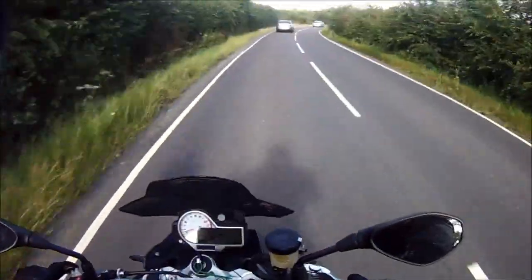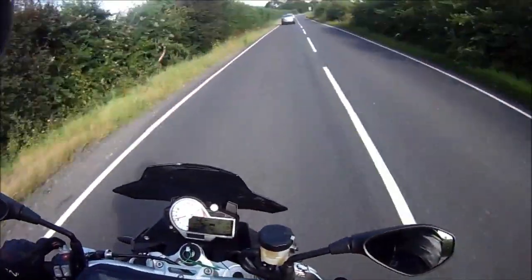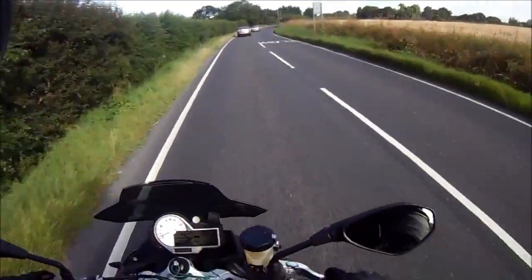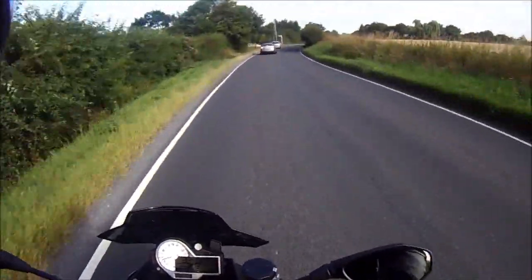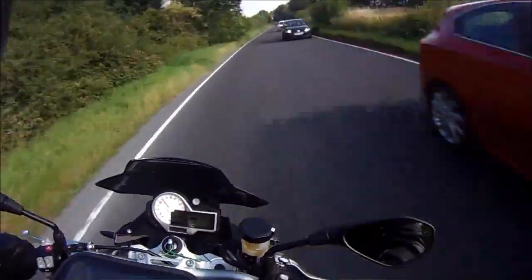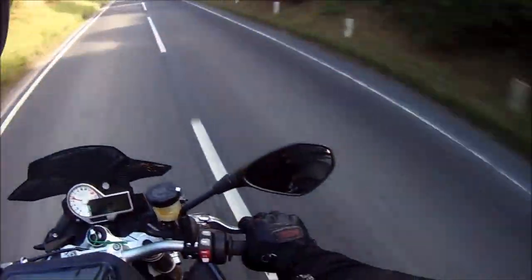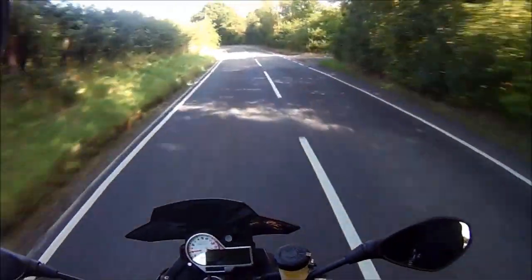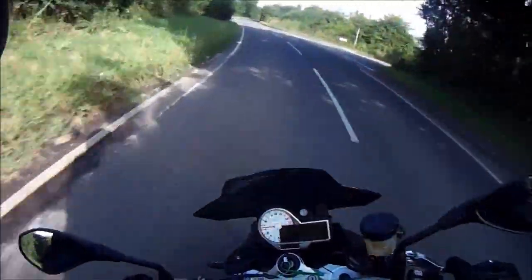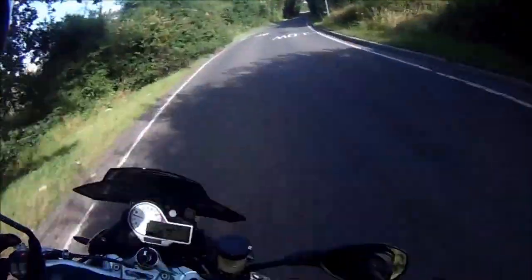It's got all the gizmos on it - traction control, multiple damping modes which you can adjust on the fly. It's got the HP4 suspension system on this one, a quick shifter - all the toys that you get on the S1000R. It's got practicalities like heated grips. The brakes are a bit exciting - it's got new pads in it, and the tyres look like someone's had some fun with it on the track.